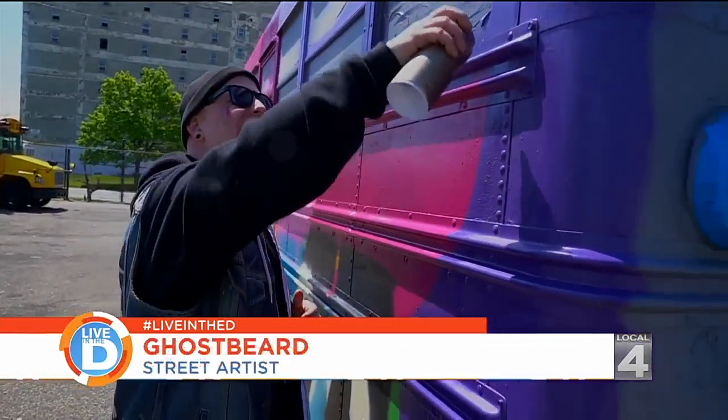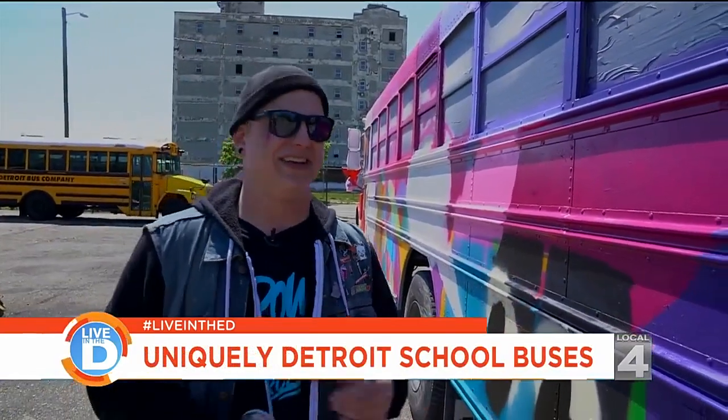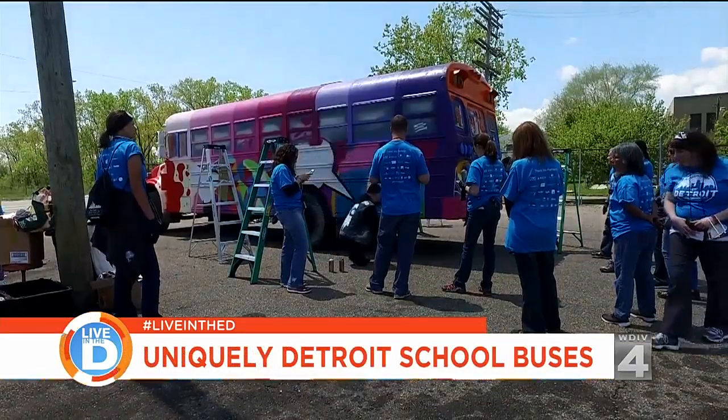It turned out that back in the day we'd get in trouble for painting this bus, and now they like it so much they're willing to have us come and do it on their property.